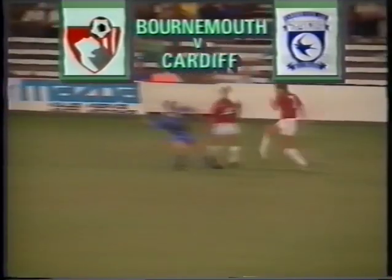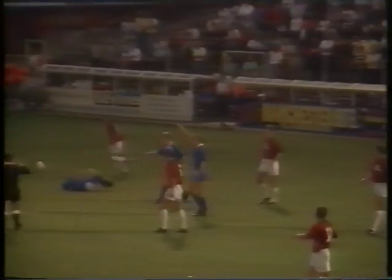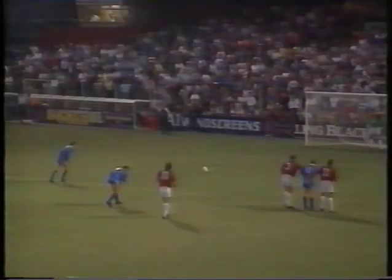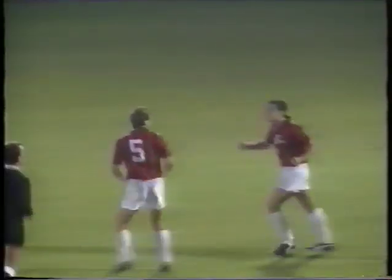At Dean Court, Bournemouth started with a 3-2 deficit but took the lead on the night through Andy Jones. Cardiff were awarded a penalty for a Kevin Bond foul, and Mark Jones stepped up for the spot kick. But the second half belonged to Bournemouth. Jimmy Quinn touched home from a Jimmy Case corner, and Alec Watson headed in from another Case corner 15 minutes later. Ten minutes from the end, Bournemouth sealed the tie as Welsh international striker Jones grabbed his second.